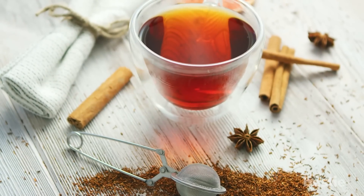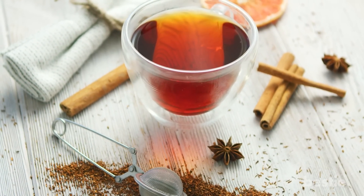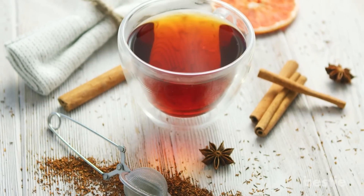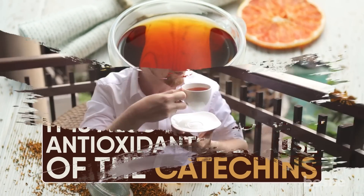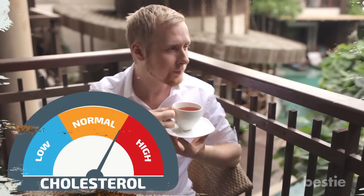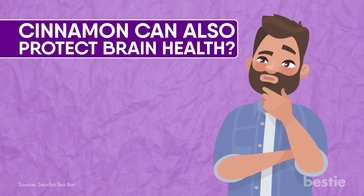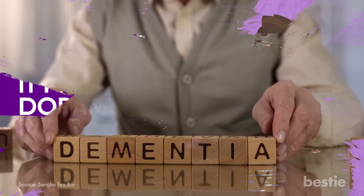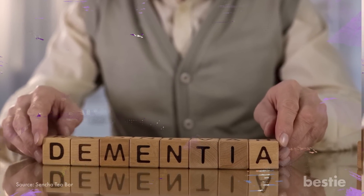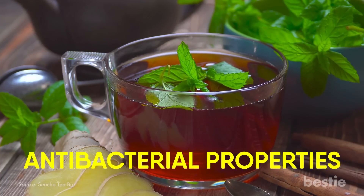Cinnamon tea is made by simply steeping some fresh, fragrant cinnamon bark in hot water. Just as several other herbal teas, it is also packed with antioxidants because of the catechins. Drinking it will also lower your risk of heart attacks, which is normally induced by bad cholesterol. Did you know that cinnamon can protect brain health? It produces dopamine and inhibits the development of Alzheimer's, as well as some other age-related brain disorders including dementia. It also fends off pathogens and toxins because of its antibacterial properties.